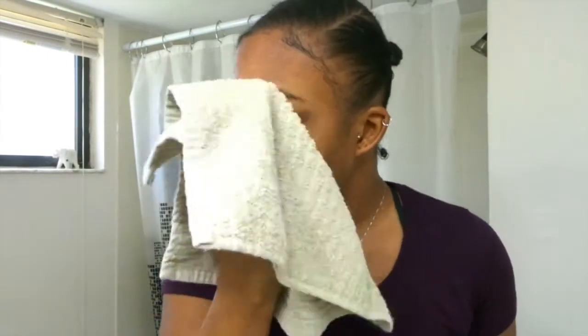Now I'm just going to get my skin dry. Alright, so for my very last step, I use a little bit of coconut oil. Literally just a little bit.